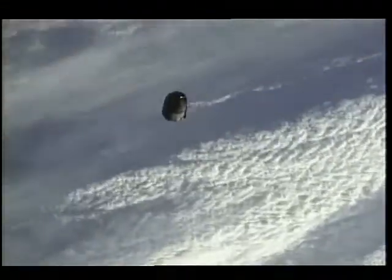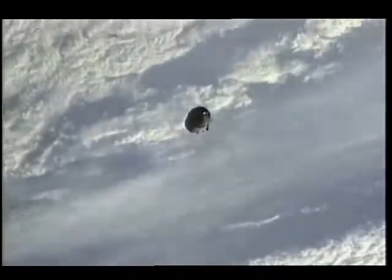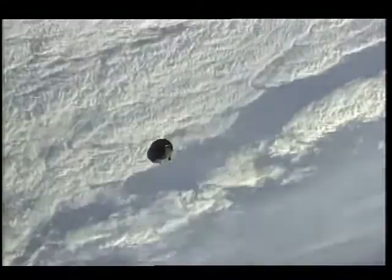At main engine cutoff, we went from 3 Gs to almost 0 G instantaneously — quite a spectacular sensation. My first job was to film the external tank, which was flying in close formation with us for post-flight analysis before it re-entered the Earth's atmosphere.